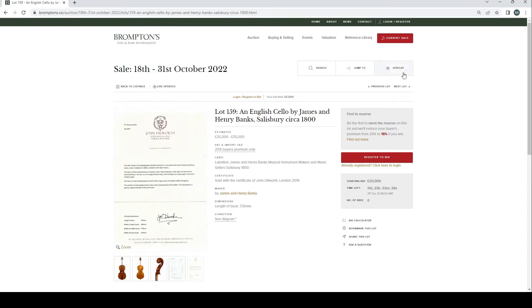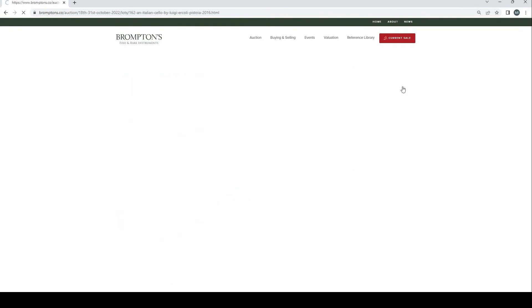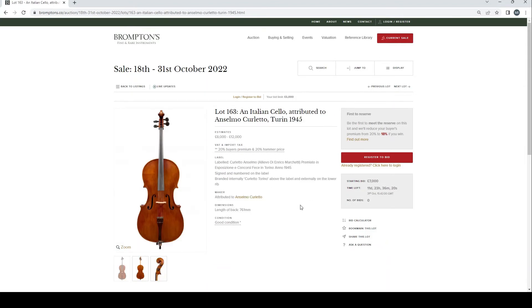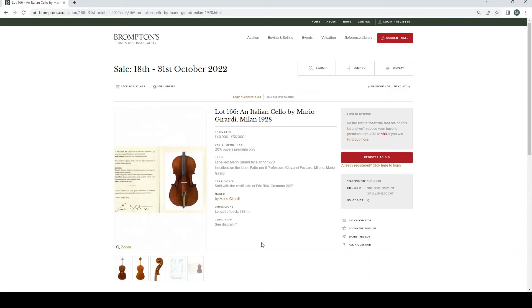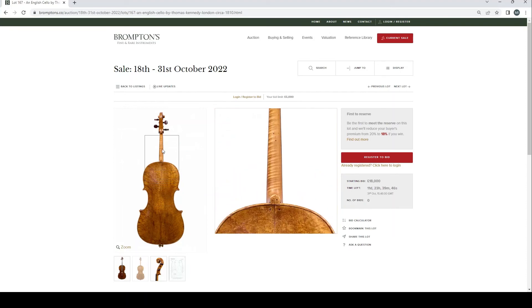Polish cello by Grzegorz Boback, Nowy Targ 2013, after Peter Guarneri of Venice, £7,000–10,000. English cello by James and Henry Banks, Salisbury circa 1800, £25,000–35,000 with certificate of John Dilworth — a lot of Banks-related things in this auction. Italian cello by Ricardo Bagnoli, Cremona 1999, £15,000–20,000, two bids. Italian cello by Luigi Arcieri, Pistoia 2016, £10,000–15,000. Italian cello attributed to Anselmo Coletti, Turin 1945, £8,000–12,000. Italian cello by Mario Gerardi, Milan 1928, £40,000–50,000 with certificate of Eric Blot, Cremona.